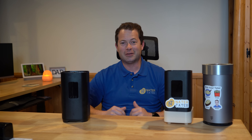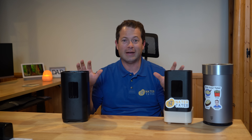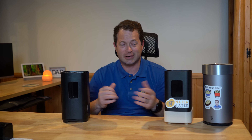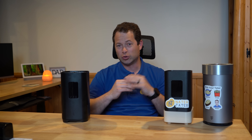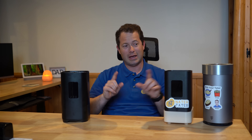Hey everyone, this is Nate and this is the Nater Tater channel. We have three different T-Mobile 5G gateways here, and you could get any one of these with the service. A common question is which one is the fastest, and I'm going to answer that today — not just with one test, but in multiple different scenarios.